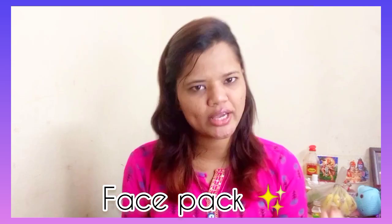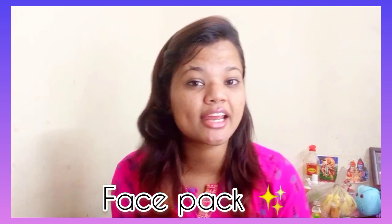Today I am going to review a face pack. Face packs in a skincare routine play a lot of roles because they help remove all skin blackheads and whiteheads. If you have dead skin cells, it helps remove those too, and if there is a little tanning, it also helps remove that.